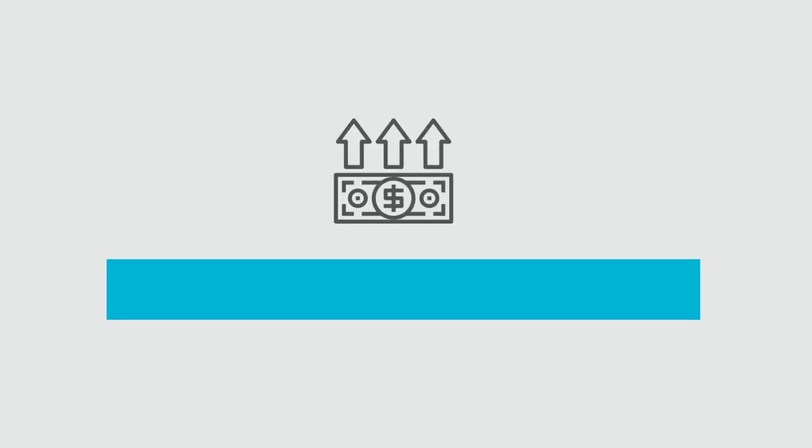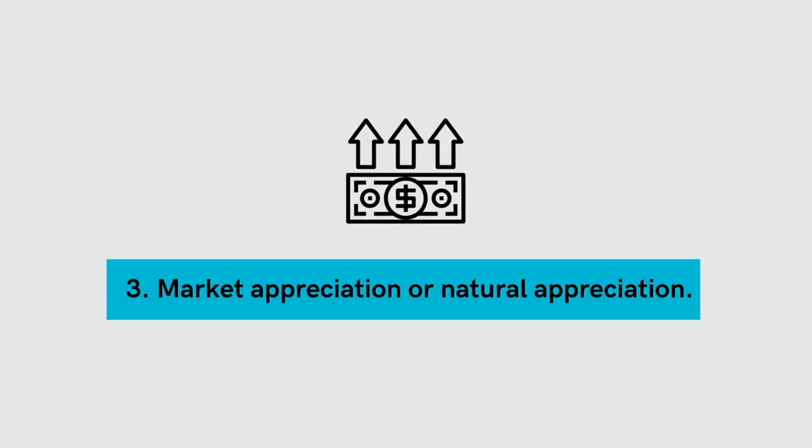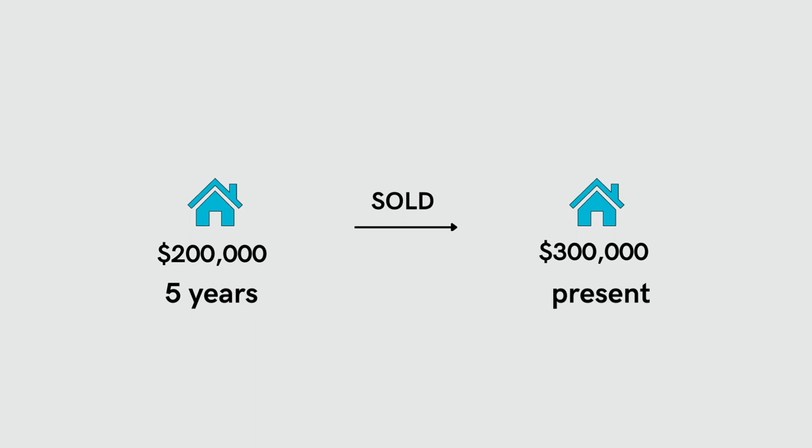The third way that rental properties make money is through market appreciation, or natural appreciation as it's sometimes called — what you buy the property for versus what the property value is currently or what it's being sold for. For instance, if you bought a property at $200,000 five years ago and then sold it today for $300,000, that would be $100,000 in market appreciation. Similarly, if similar properties in your area are now selling for $300,000, you have $100,000 in equity in that property.